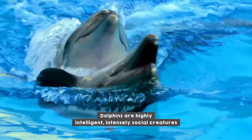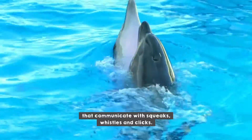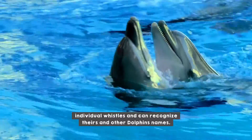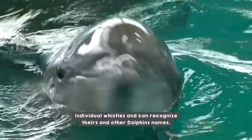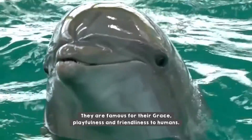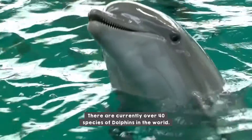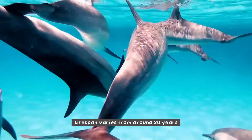Dolphins are highly intelligent, intensely social creatures that communicate with squeaks, whistles, and clicks. It has been proved by scientists that dolphins each have their own individual whistles and can recognize their own and other dolphins' names. They are famous for their grace, playfulness, and friendliness to humans.